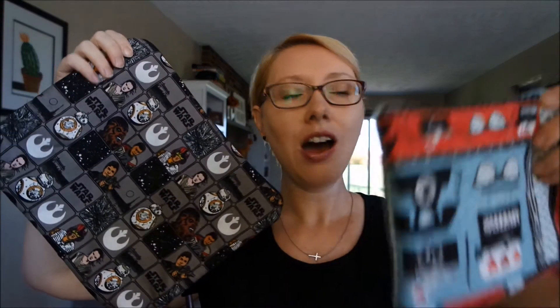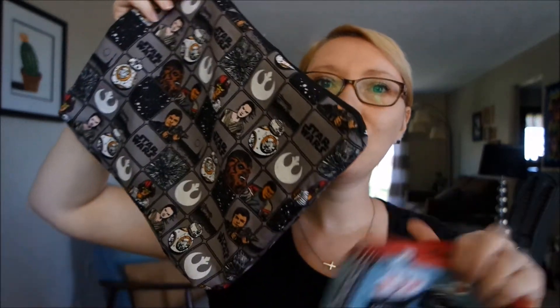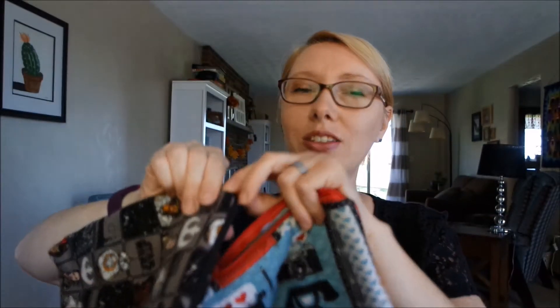One last thing I also wanted to show you. I have some new merchandise up on my Etsy store. This one is flannel and it is lined with gray fleece. This is Star Wars and it is also lined with fleece. And then I have a small one. This will fit an e-reader. I stick my Kindle Paperwhite in it.